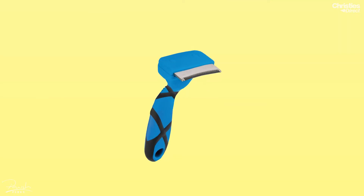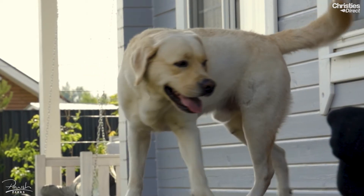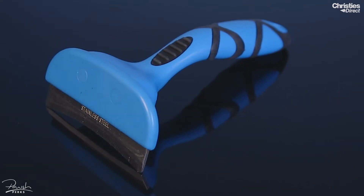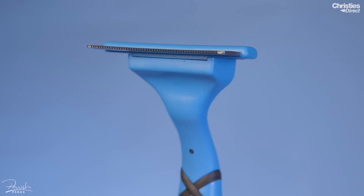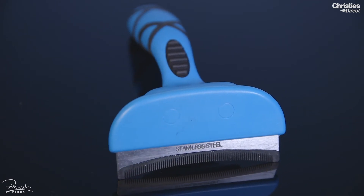Next up we have the Grim Professional Curved Shed Stopper. You'll be getting this tool in the largest size which is great for those larger breeds. De-shedding is a great add-on service you can offer in your salon and it's perfect for those short to medium coated breeds. This is great to pair with a de-shedding shampoo.